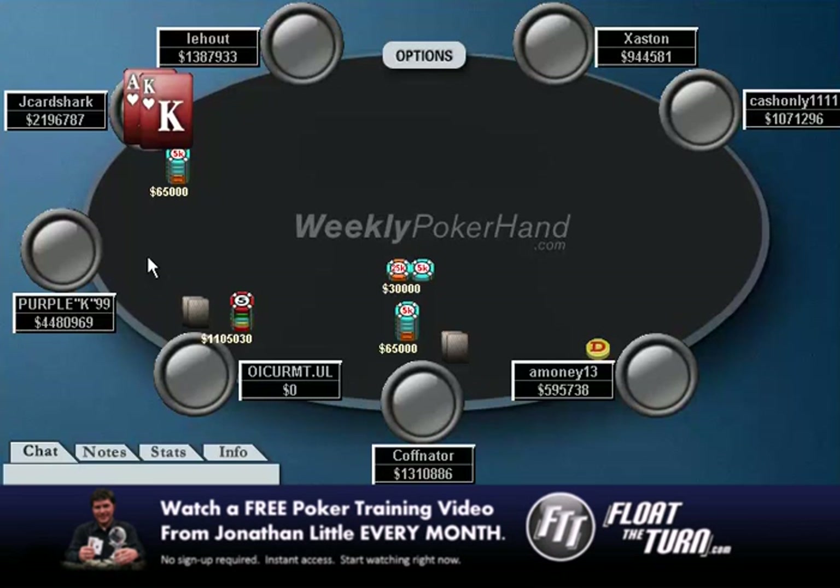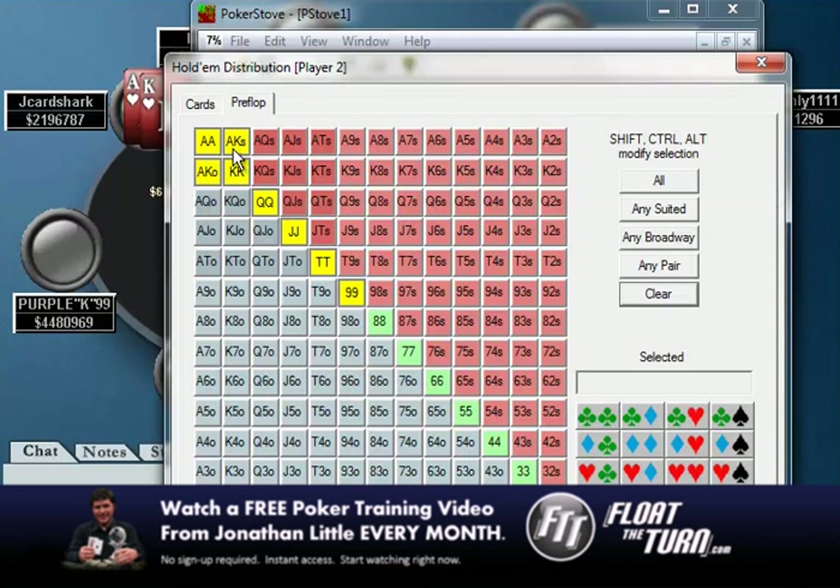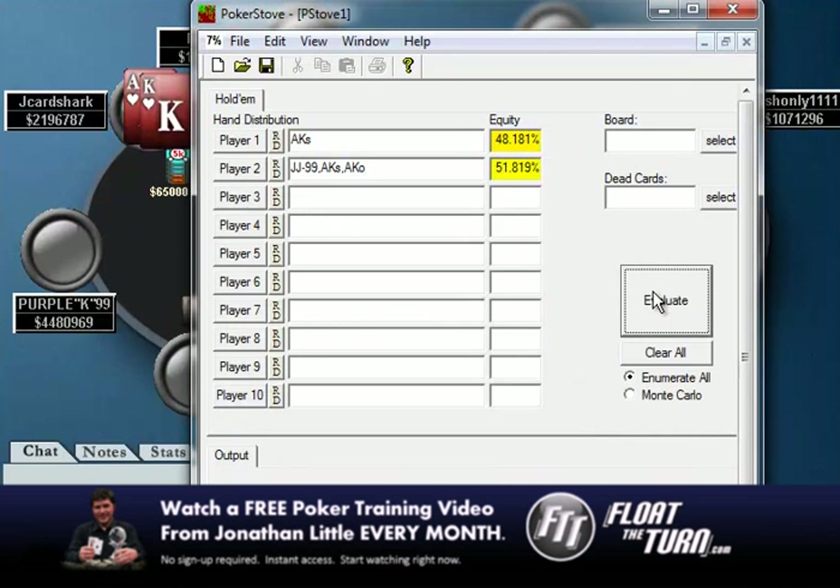I'm going to be calling with a lot of my range. If I'm re-raising, I think I could re-raise like 200k or 220k and then fold some hands as bluffs. I'd also do it with aces, kings, and queens. So really, my shoving range in this spot would be something like ace-king, jacks, tens, and nines — that would be a pretty decent shove range. So if we give my opponent exactly that range, you'll see that we have 48% equity and, again, a pretty easy call.